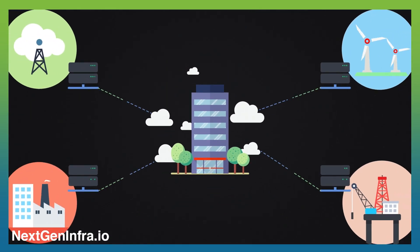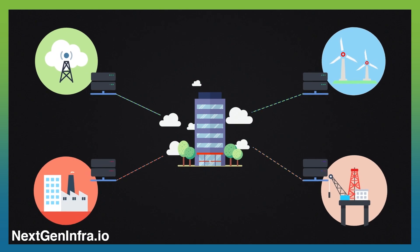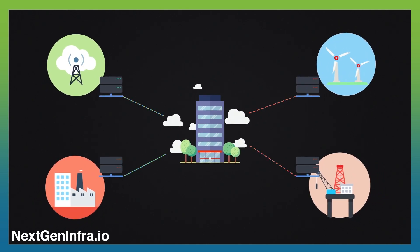Everyone in the industry is pitching the vision of Edge computing and the benefits of having access to the invaluable insights that can be generated when compute is closer to data. That vision is very valid, and no one is denying that, but we need to move past wishful thinking and work on how we get to actual results.